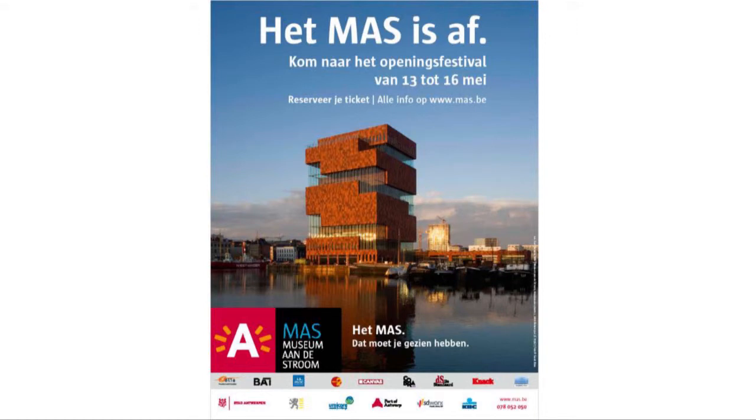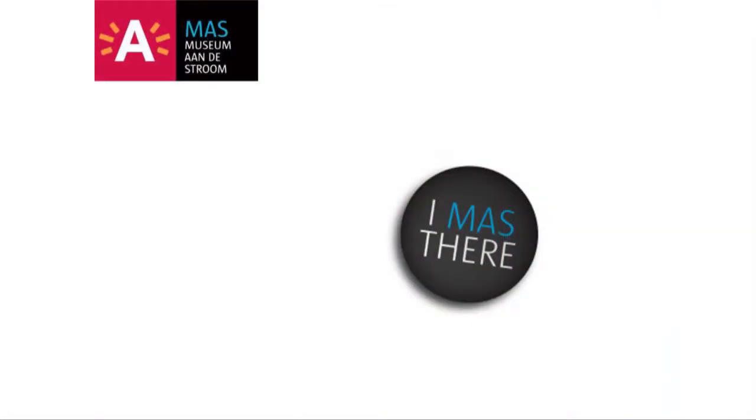And then the MAS was finished — it's there. We invited people to come. The first five days: 65,000 people. It has taken 100 years in Antwerp to create and build a new museum, so this is a feast you cannot miss. For those 65,000 visitors at the opening, they received a button saying 'I Must Dare.' They were free and proud that they'd already been to the MAS. See it? If you don't have that badge, you were not there yet. So hurry and go there.